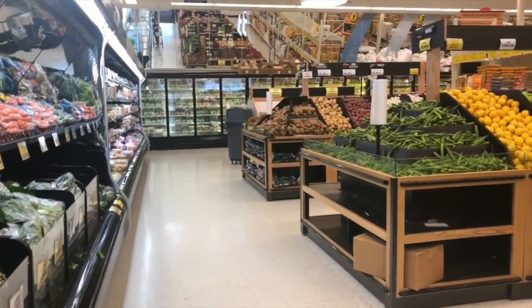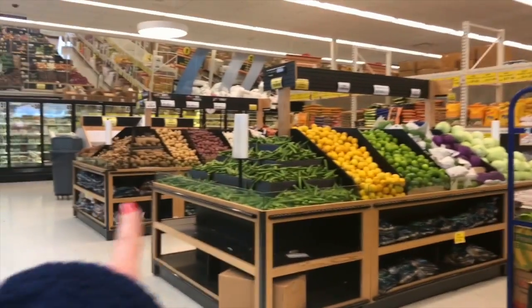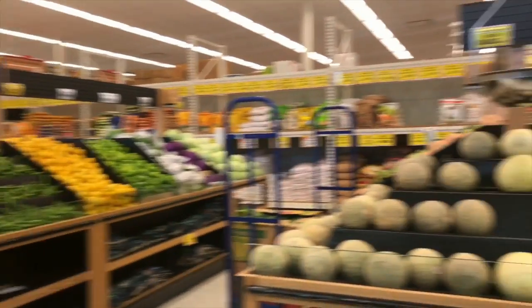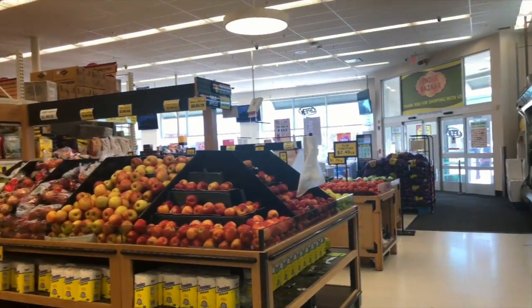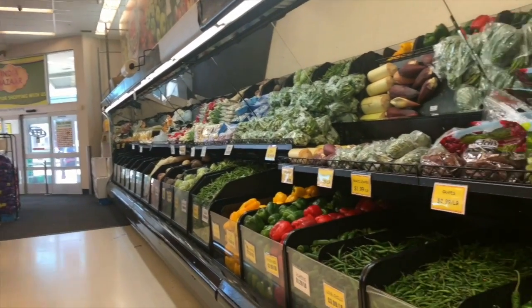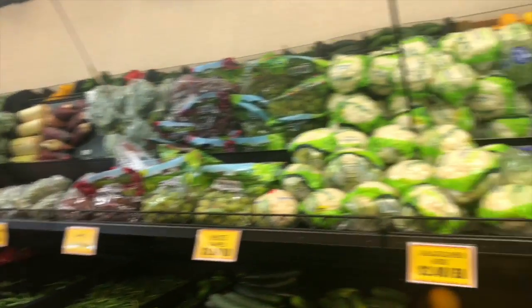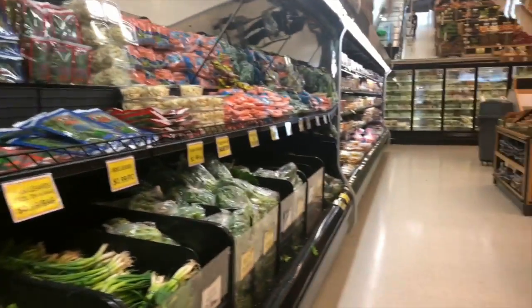Here's the Indian grocery store I come to. As you can see the store is huge — we'll go to the other side as well. Right now no one is here, and that's what I like because on weekends this store is packed with people and it can take forever to finish your grocery shopping. But right now with no one here I'll be done quickly.